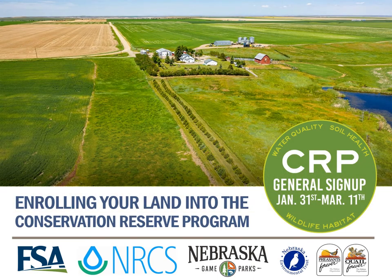Hello everyone. Thank you for joining us, and welcome to today's Conservation Reserve Program informational meeting, where we will present information about the 2022 CRP general signup taking place from January 31st to March 11th.